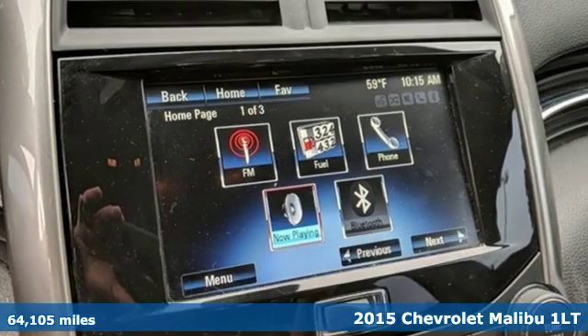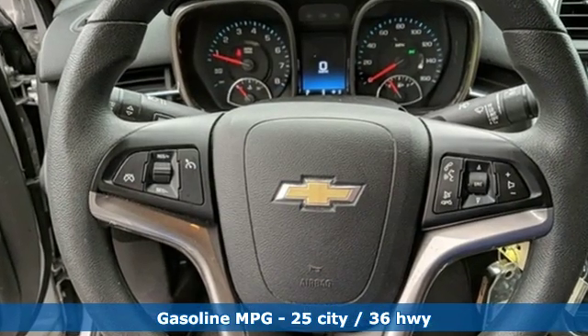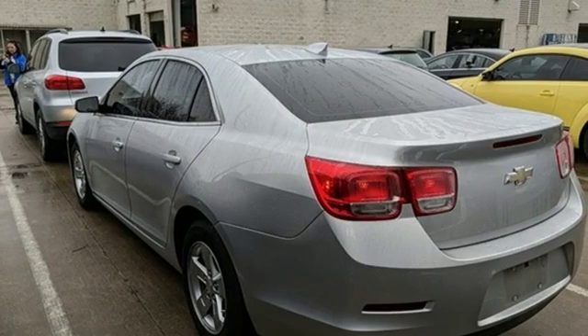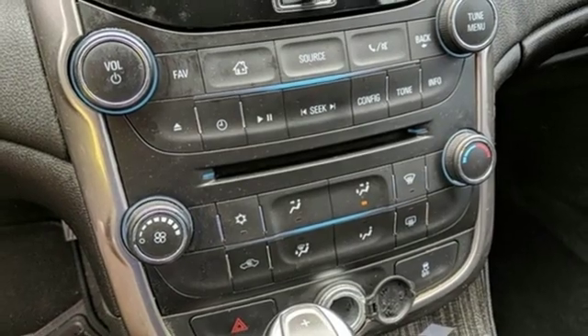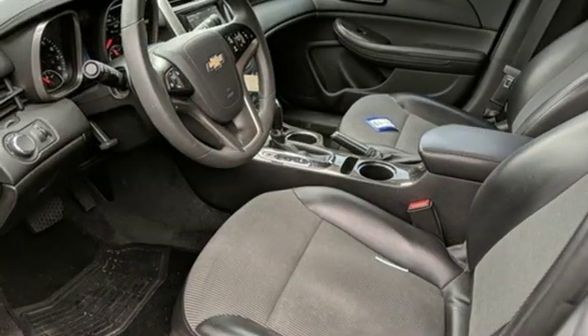It comes with all the amenities you need: streaming audio, Wi-Fi hotspot, manual tilting steering column, wireless phone connectivity, manual telescoping steering column, inline four-cylinder engine, aluminum wheels, gas pressurized shocks, and power heated mirrors.